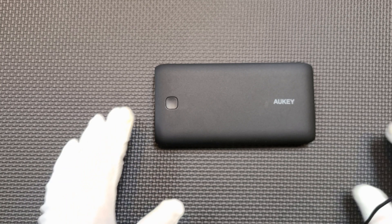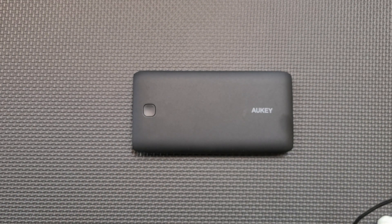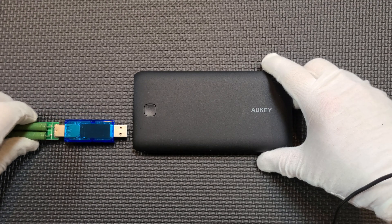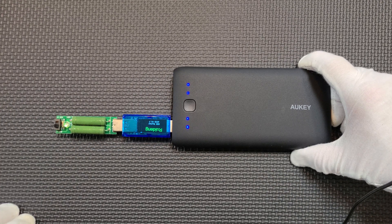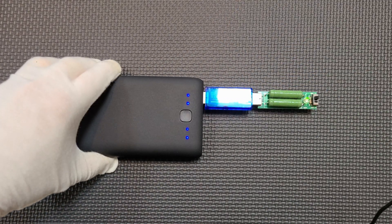There's an article on The Verge about Auki products mysteriously vanishing from Amazon, and I will link to that in the description, but for now all I can tell you is what I've already told you. Let's see what the true capacity is. We're going to discharge it at one amp, and I will return once the capacity test is complete.